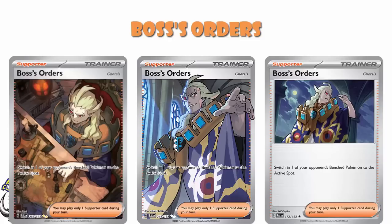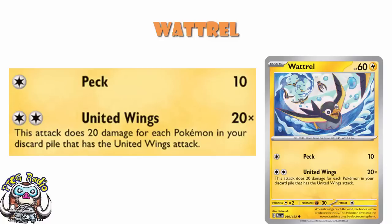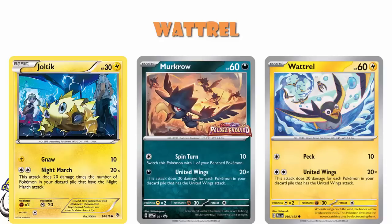Initially I was a little confused when they chose to show us Wattrel, because it's an evolving basic. The Shibuya artwork is lovely, but why do we care? The reason we care is the attack United Wings — two energy, 20 damage for each Pokémon in your discard pile that has a United Wings attack. One of the pre-release promos is Murkrow, and that seems weird until you realize it's the Murkrow with United Wings. I compared this to Night March — Night March was good because big Pokémon had 180 HP and nine Night March Pokémon could KO them. But in the current era, big Pokémon tend to have 320 HP, and getting 16 United Wings Pokémon into the discard is too much.